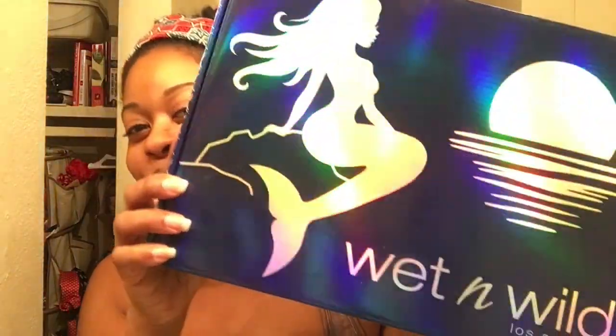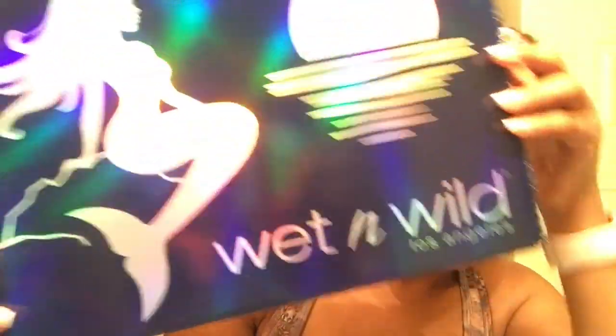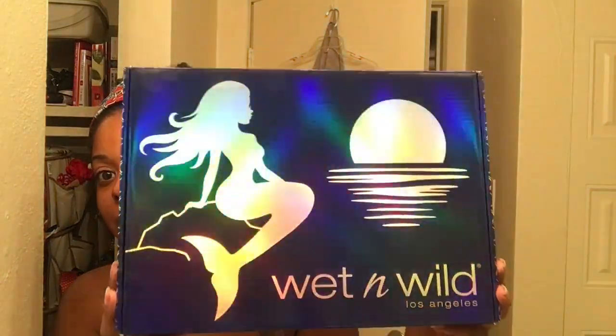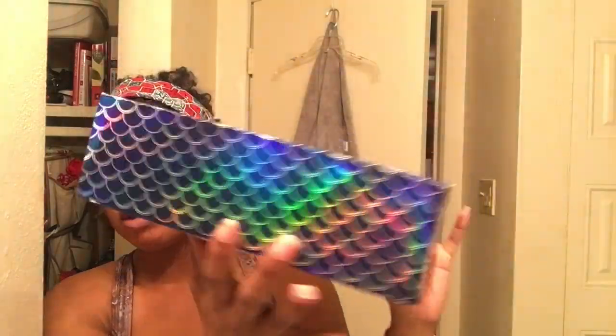Next is the Wet and Wild Midnight Mermaid collection. This is what the box looks like — very pretty, holographic and just in your face. Such a pretty blue; they really knocked it out of the park with the packaging. No complaints — so pretty, just reminds me of Ariel.